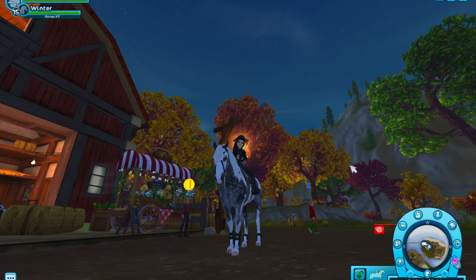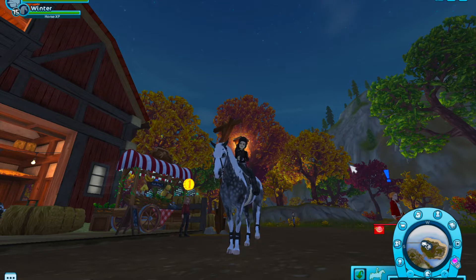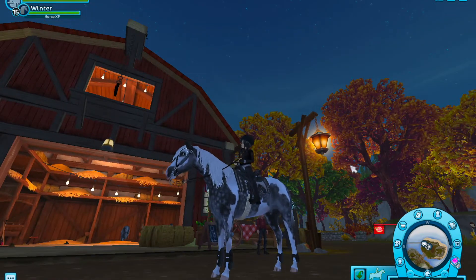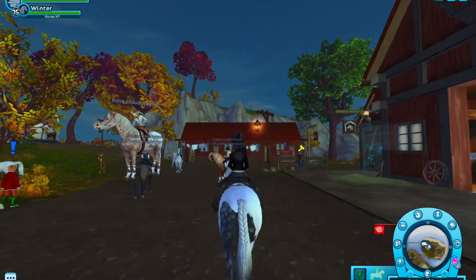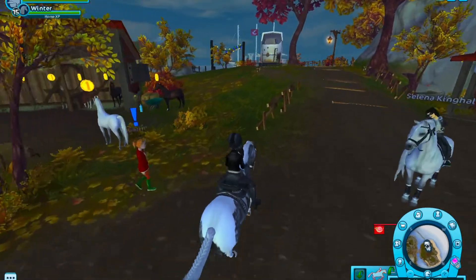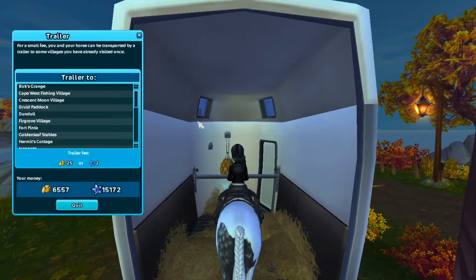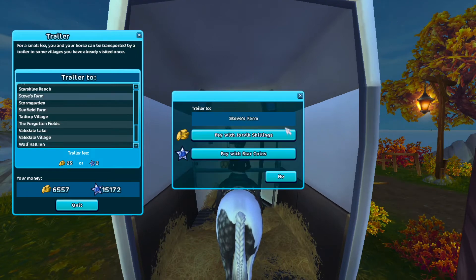I don't really have a plan for this video except that it's just going to be me buying an Appaloosa. It's been about a week since they were released and I haven't really caught up with it. As you can see, there's an Appaloosa floating — one very special. I'm going to head over to Steve's and buy like one or two, maybe.